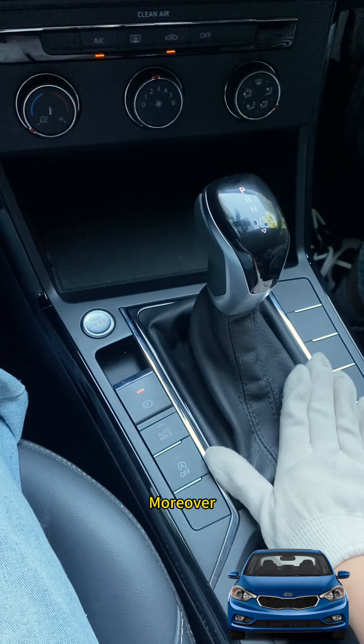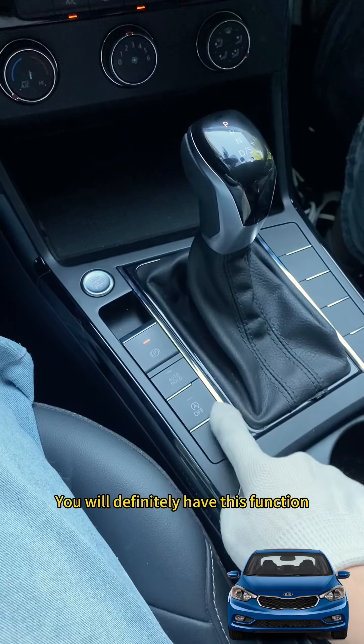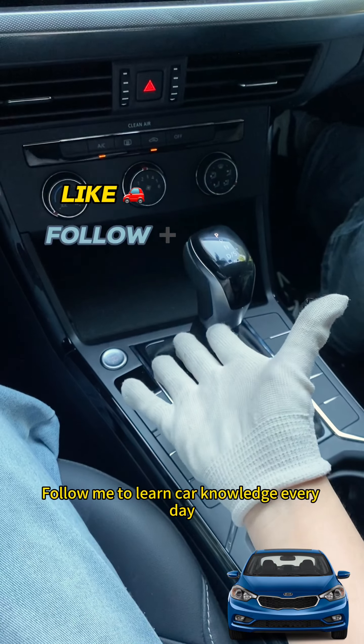This is an absolutely practical car feature. Moreover, as long as you drive an automatic transmission car, you will definitely have this function. Have you learned it? Follow me to learn car knowledge every day.